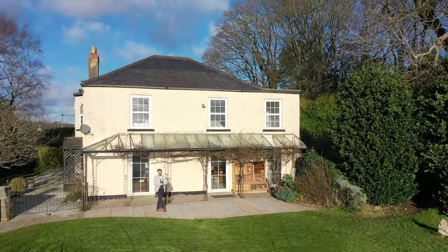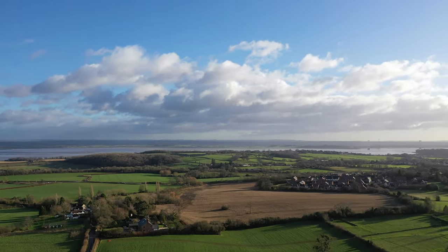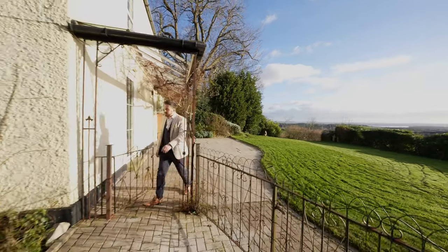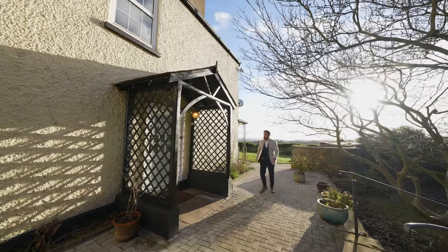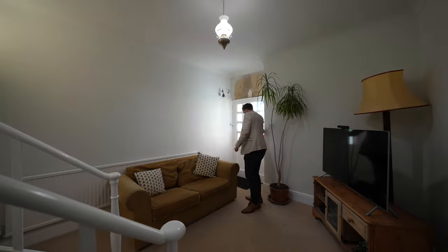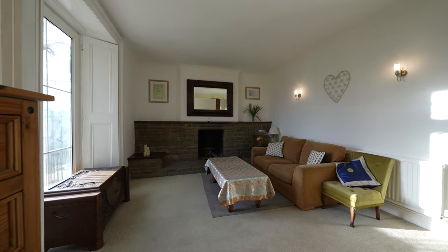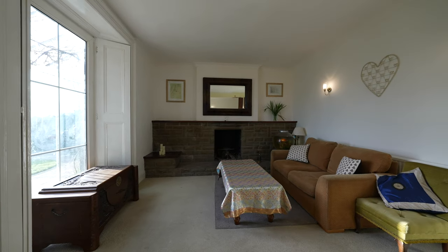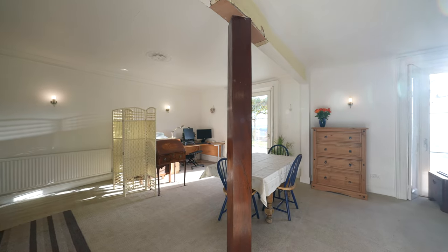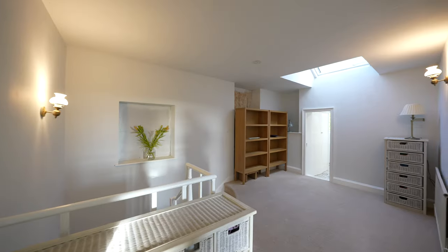Welcome to Yewberry House. Yewberry House is said to have been built at the end of the 18th century, with the property still displaying some original features. This spacious property has been extended by the current owners, but does still require some further refurbishment, giving the potential for the new owners to put their own stamp on this beautiful property.